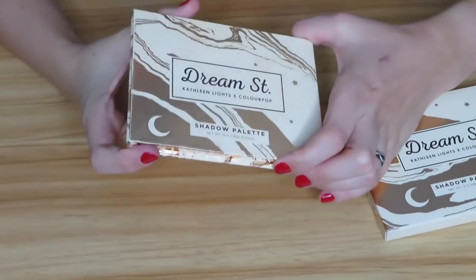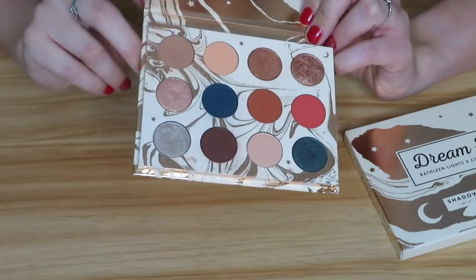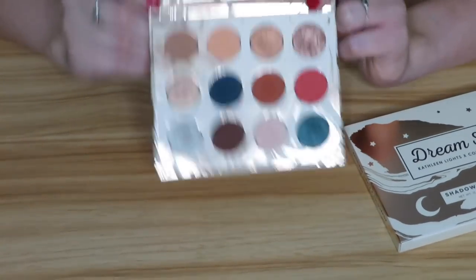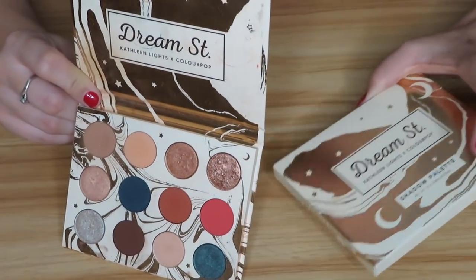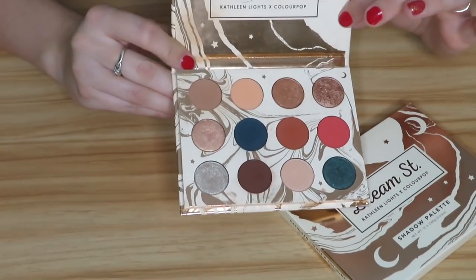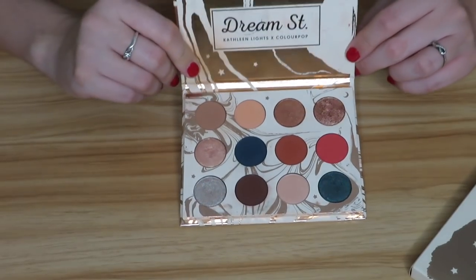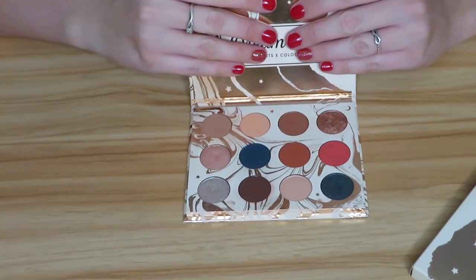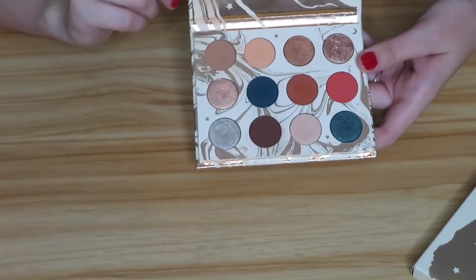I actually have two of the Kathleen Lights Dream Street palettes — one totally unopened and one I've been using. I have made quite a dent in it which is crazy considering how many palettes I have, and I absolutely love this palette so much that I bought a backup. I think I'm going to sell the backup though because it's brand new — they still have it on their site so there's no need to hold on to it. I highly recommend this: it's super affordable, great quality. I'll keep the one I've been using and sell the brand new one.